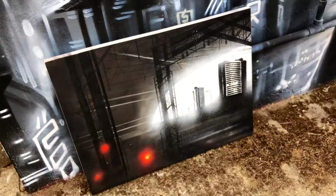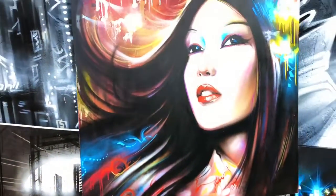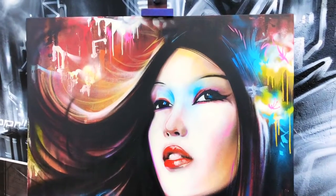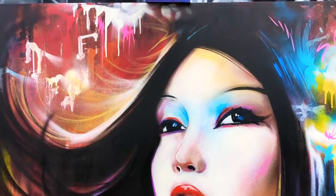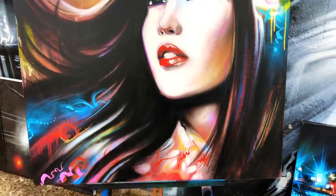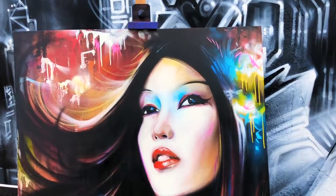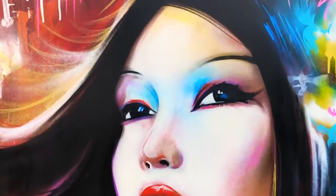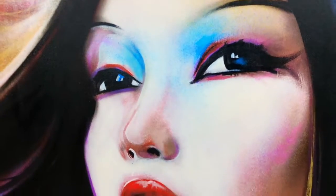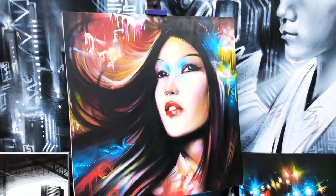I quite like those — 40 by 30 inches. Then I've got a spray paint and acrylic geisha, one of the first geishas actually on canvas. There's a street piece of that which is on Hornsey Road in North London, still there on shutters.